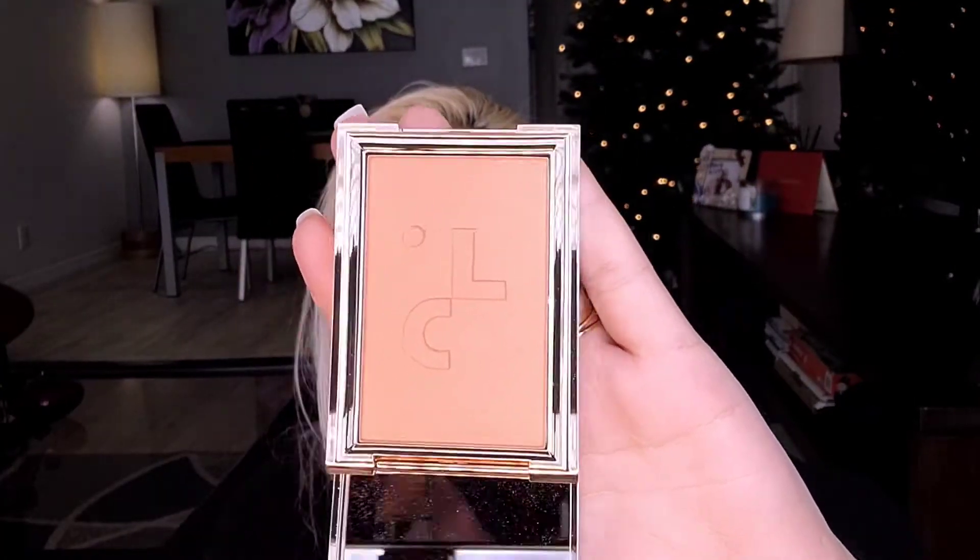I actually purchased the next item with my own money — it's the Patrick Ta blush for face in shade 'She is Adorable.' I really wanted to try his blush because it seemed so cute and I've been looking for a good one, so I bought it when it was on sale — I think I paid around $25. It has little gold shimmer inside so it will probably be a highlighter-blush type of deal. The blush itself was $32 and the brow wax was $40 — very very high price.